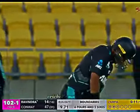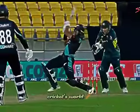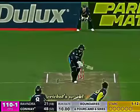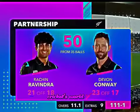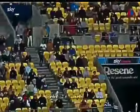Swing and a miss. Bit of extra bounce from Zampa. He backs away and that has been sent by Rachin Ravindra. That has gone a long way. That's the line for Stark, right on top. That's high — has he got enough? Yes, he has.